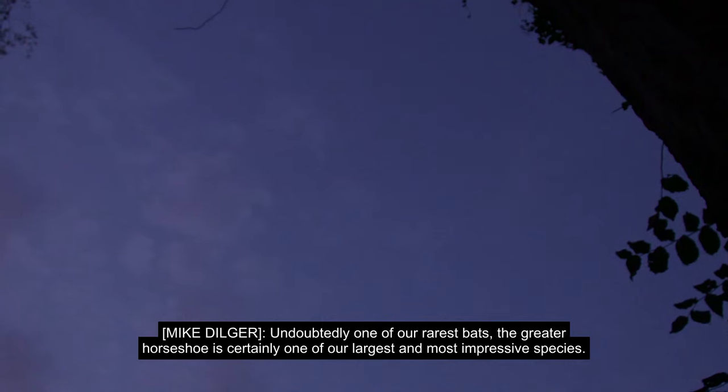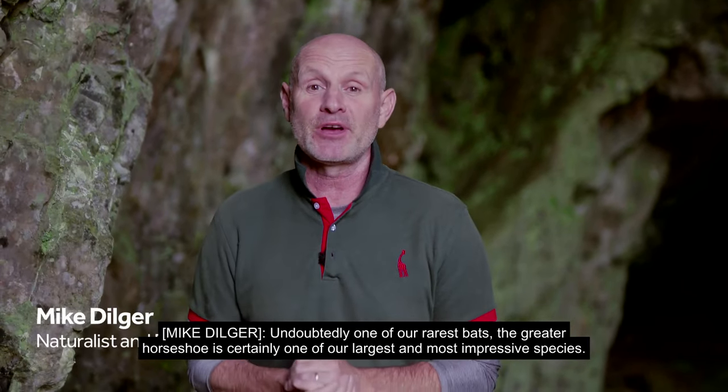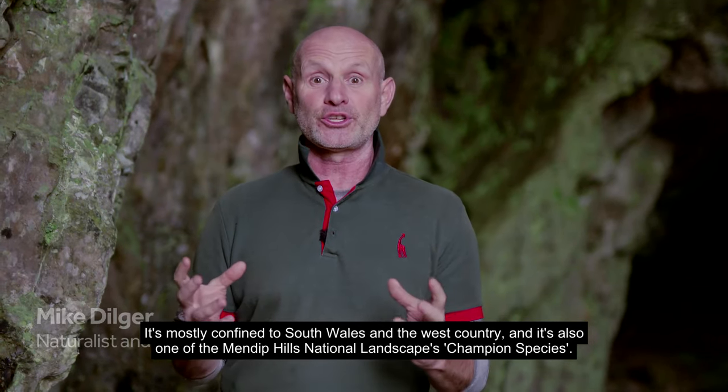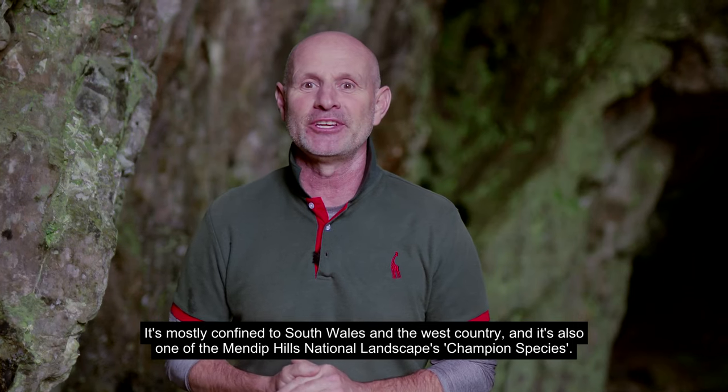Undoubtedly one of our rarest bats, the greater horseshoe is certainly one of our largest and most impressive species. It's mostly confined to South Wales and the West Country, and it's also one of the Mendip Hills National Landscapes champion species.